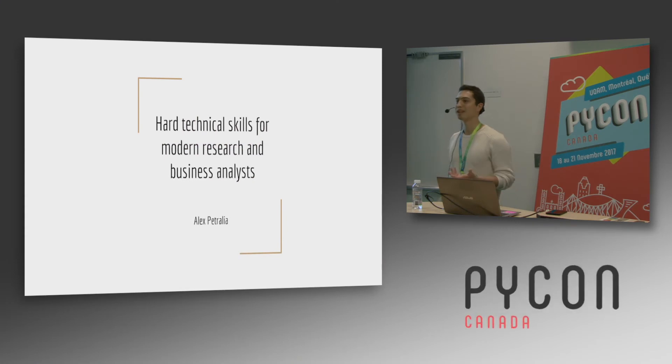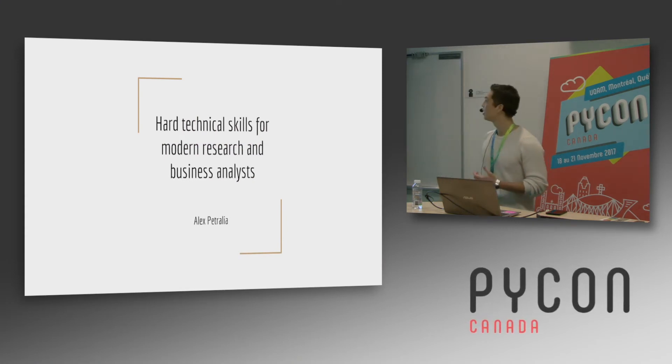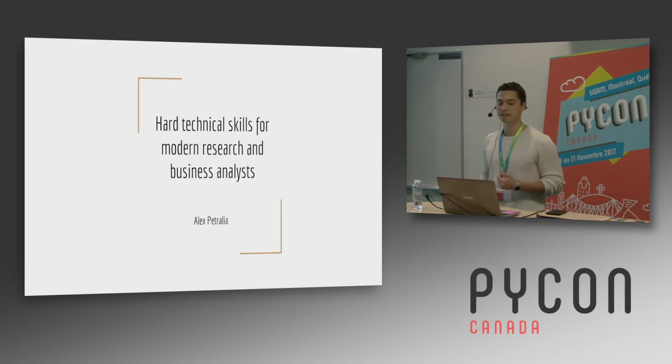Hi, everybody. My name is Alex Petrelia. I work in business analytics at an algorithmic trading firm in New York City, and today I'll be talking about hard technical skills for modern research and business analysts.